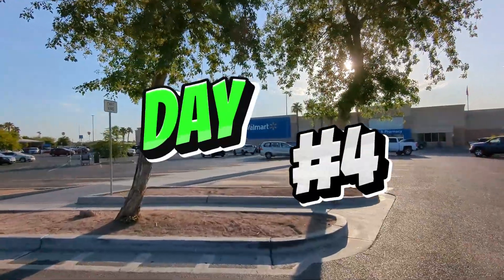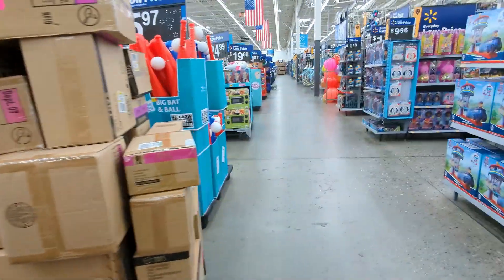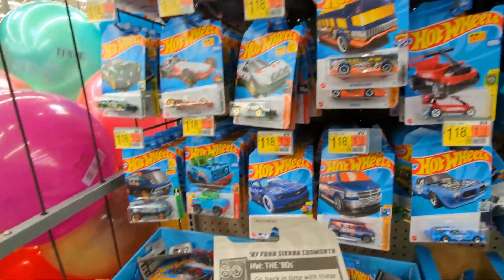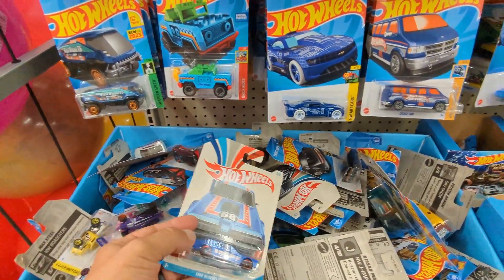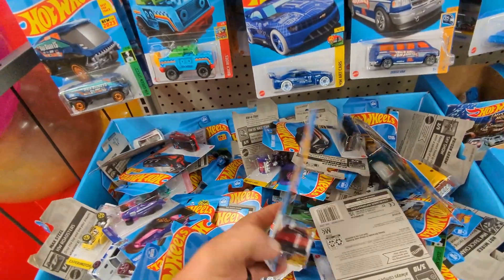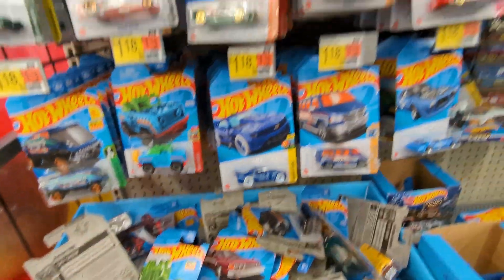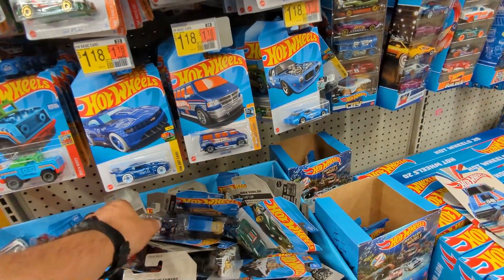Day number four - look at this, Hi-wheel muscle trucks! Cool boxes. They're here - B case. I can tell by this one right here. Somebody just tossed them here. This is the drift B case so they dropped old stuff - a mixture of everything I guess, which is not bad. That's entertaining at least.